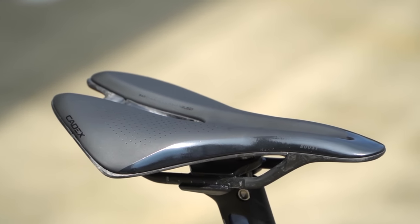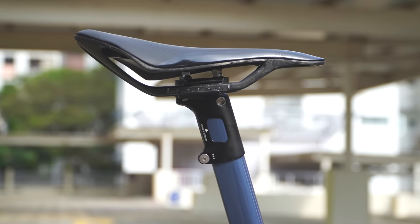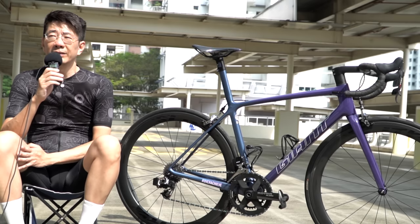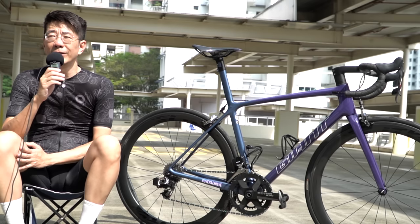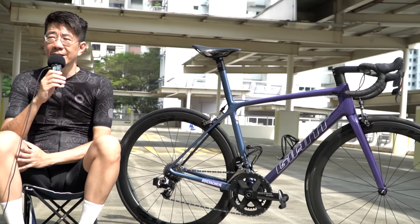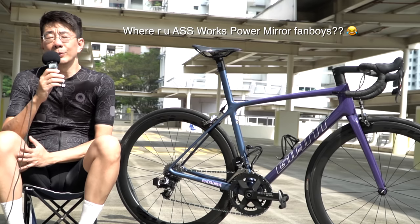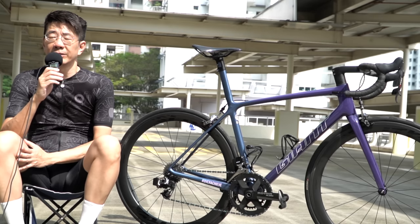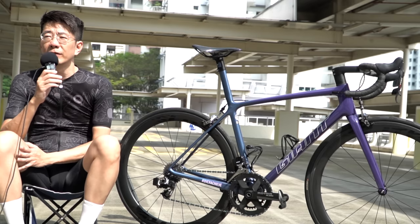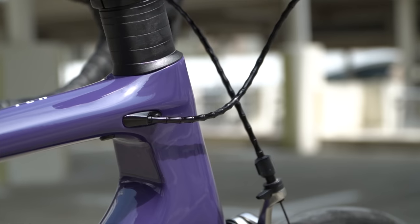The saddle is from Cadex — one of the top-end saddles Giant has to offer. It's lightweight at about 140 grams, full carbon, and it doesn't give you much discomfort. Usually lightweight saddles sacrifice comfort because foam is reduced to keep weight down, but this saddle really works for me. It's highly recommended for people looking for a saddle that is both lightweight and comfortable.